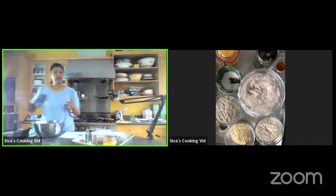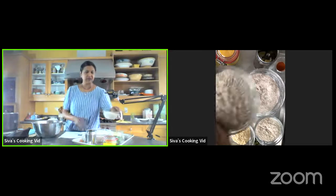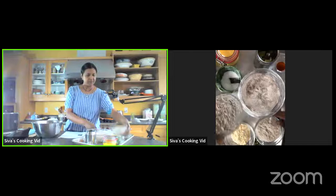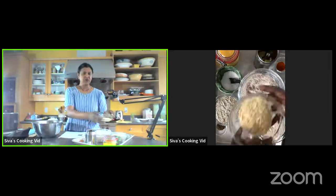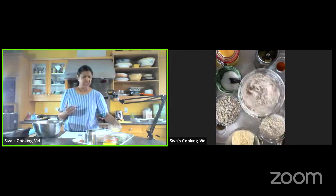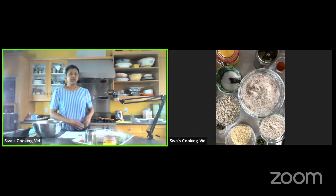If you can't find jovar at your grocery store, try a bulk food store — ask for sorghum flour. For bajra, ask for millet flour. That's the same thing and they'll direct you to it. And lastly, we have a quarter cup of besan flour, which is chickpea flour. Chickpea has a lot of protein and healthy fiber, and it's also a healthy carbohydrate.